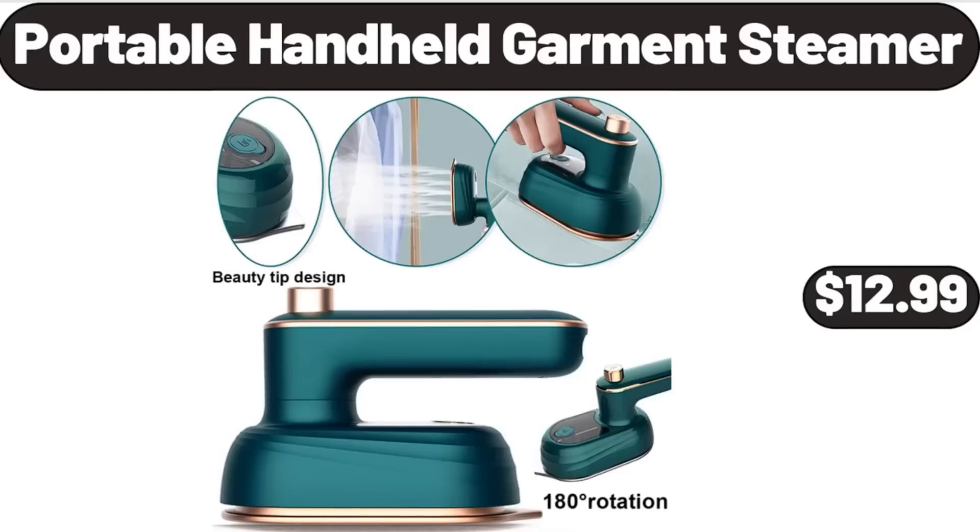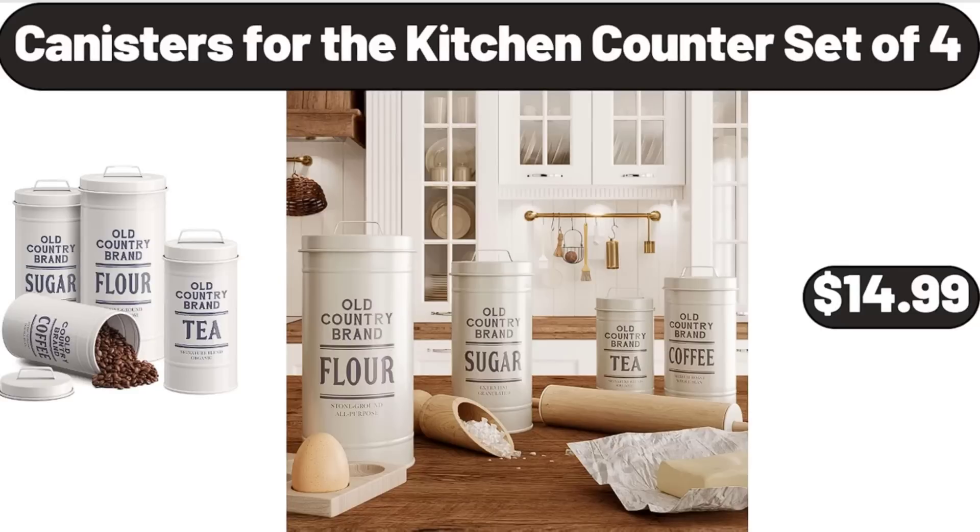Portable handheld garment steamer, $12.99. Canisters for the kitchen, counter set of 4, $14.99.